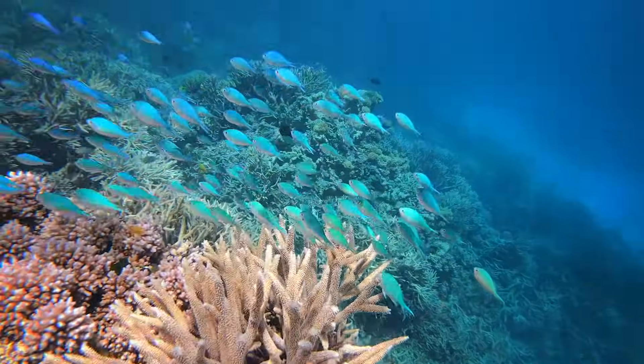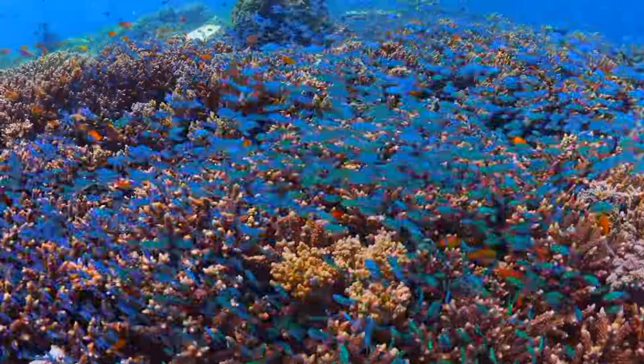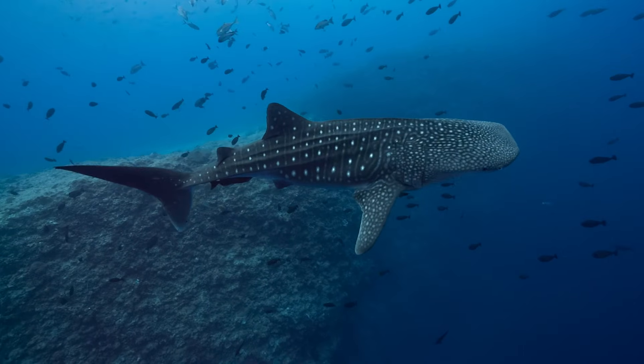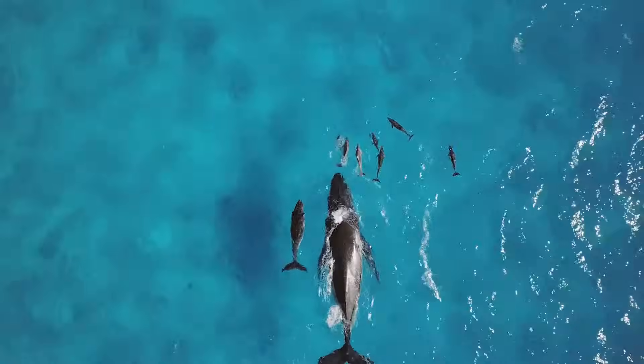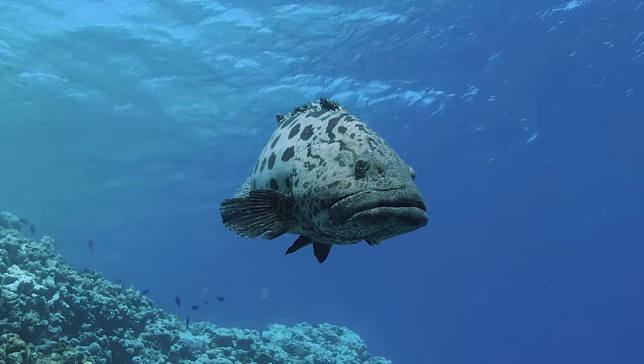Places like the Great Barrier Reef — yes, they're an icon and they have incredible economic value, but there's also the biodiversity value of supporting life for thousands and thousands of marine species. That's what's at stake. We want the reef to be here as healthy and as strong and as fit and as full of marine life as it possibly can be.